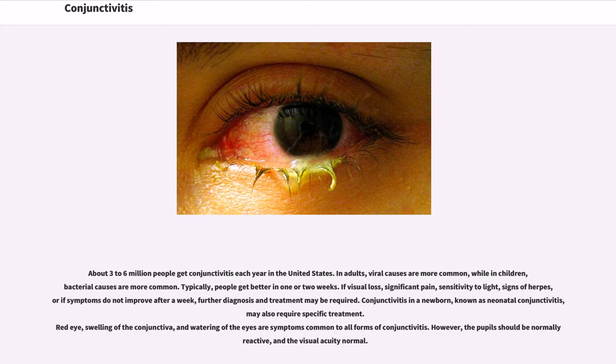If visual loss, significant pain, sensitivity to light, signs of herpes, or if symptoms do not improve after a week, further diagnosis and treatment may be required. Conjunctivitis in a newborn, known as neonatal conjunctivitis, may also require specific treatment.